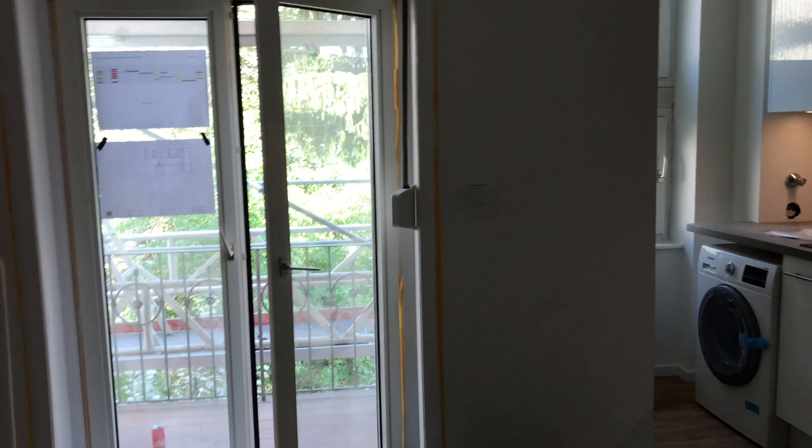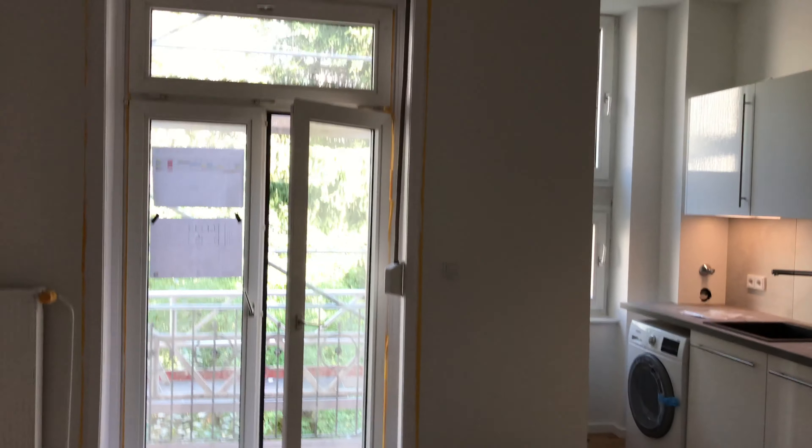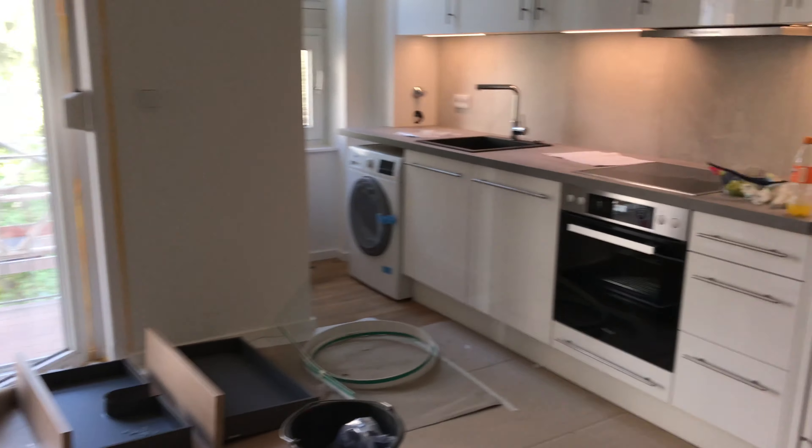Let me just take this over — this is my mom who has been my camera person. I just want to show you, this is what you call an old-style Altbau apartment in Frankfurt, in Europe.